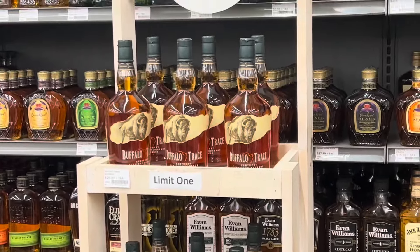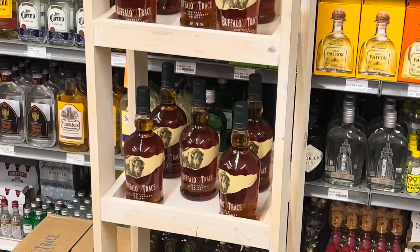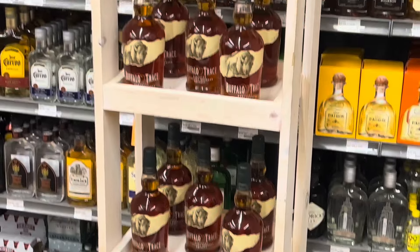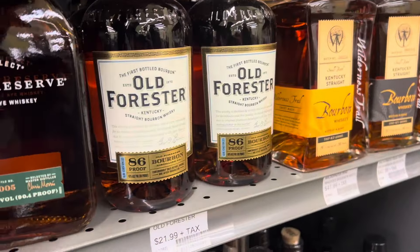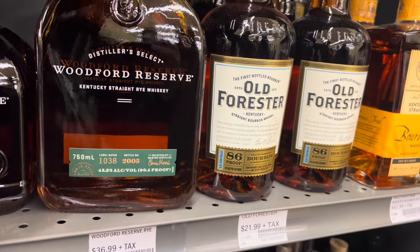We do have some Sazerac, and this is what's left of the allocated Buffalo Trace. It's been a few weeks — it's been hard to find — but it's pretty available now. May snag one, may not, I already got a couple. Another solid pick for $21.99 — the Old Forester 86, really smooth pour.